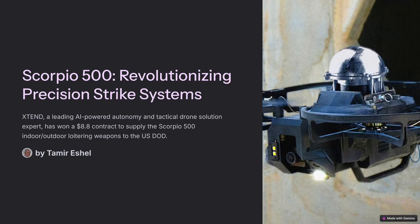Hey everyone, welcome back for another Deep Dive. Today we're going to be talking about something pretty wild: AI-powered drones in the military. Specifically, these loitering munitions — basically drones that can hang out in the air and wait for the perfect moment to strike. Like a hawk. It's fascinating stuff and it's really changing the game when it comes to modern warfare. The one we're focusing on today is called the Scorpio 500, made by a company called Xtend, who are really leading the charge in this field of AI-driven drones.